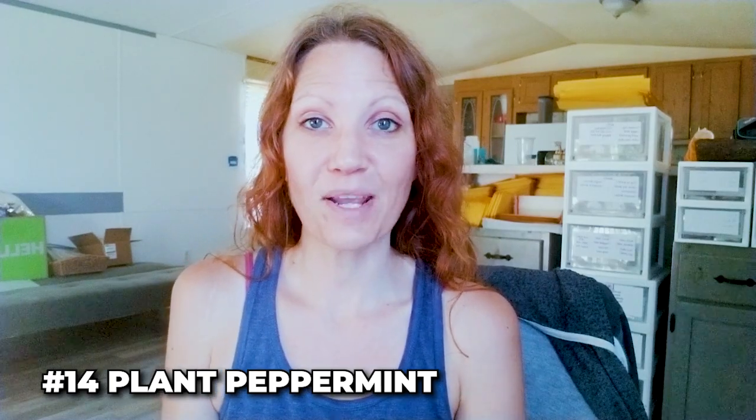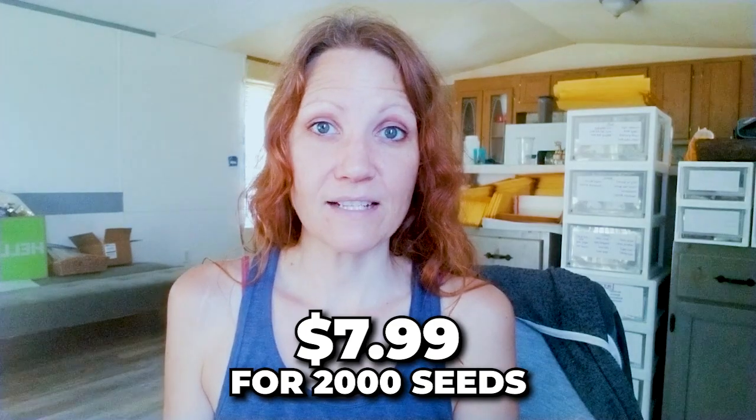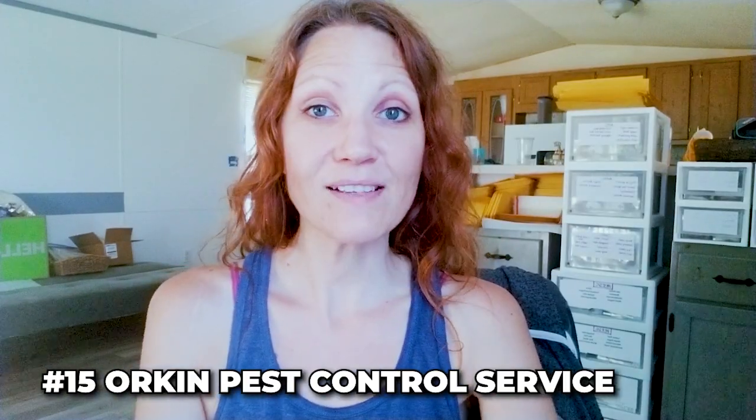Number fourteen: I decided to get peppermint seeds to plant peppermint around my property. Since I've been using so much peppermint essential oil, I thought — why not grow the plants so wasps and insects can naturally smell them and be repelled? I got a few seed planters and will plant some inside first, then outside around the house. I'm planning a line of peppermint, lemon balm, and catnip around the house. Two packs of 1,000 seeds each was $7.99 — a great buy for potentially 2,000 peppermint plants.